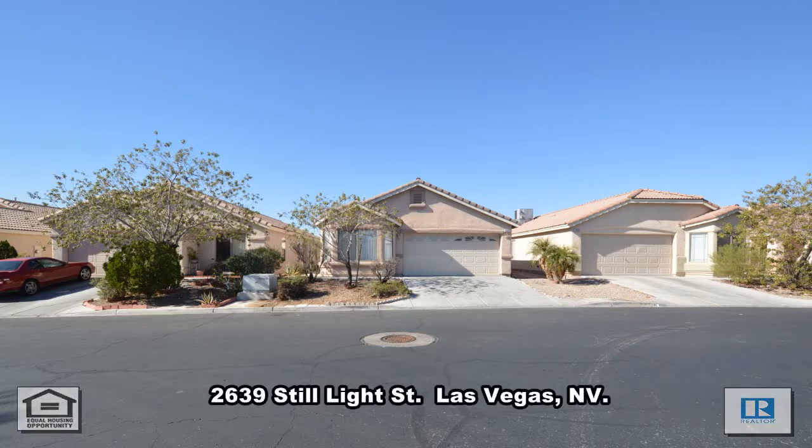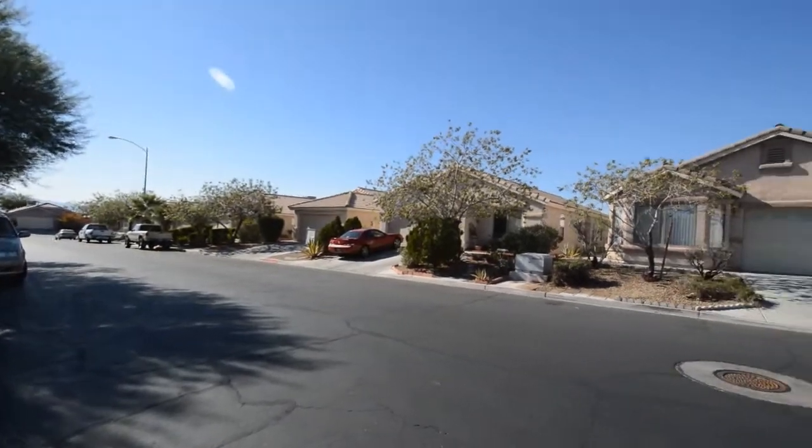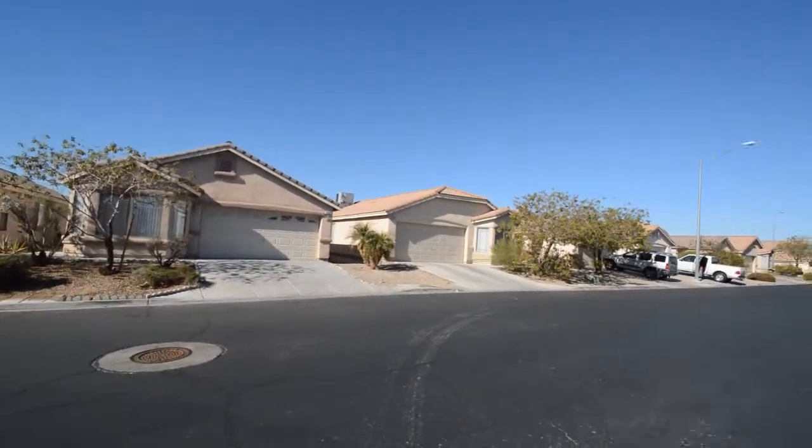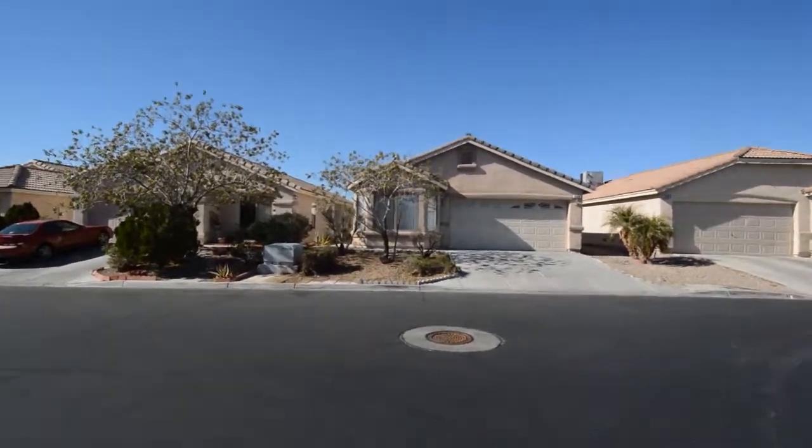A one-story house at 2639 Still Light Street in Las Vegas, Nevada. This home is on Sunrise Mountain with schools, shopping, and mountain and city views. The home features a spacious floor plan with carpet and tile flooring throughout.